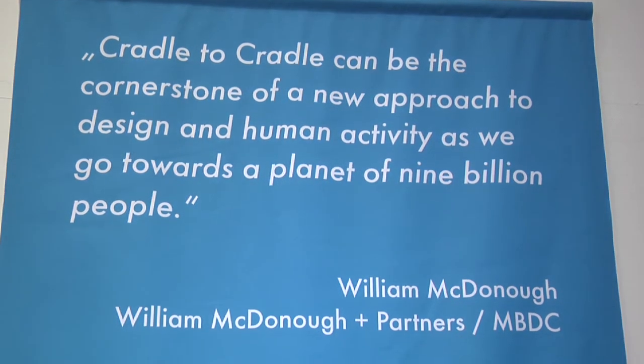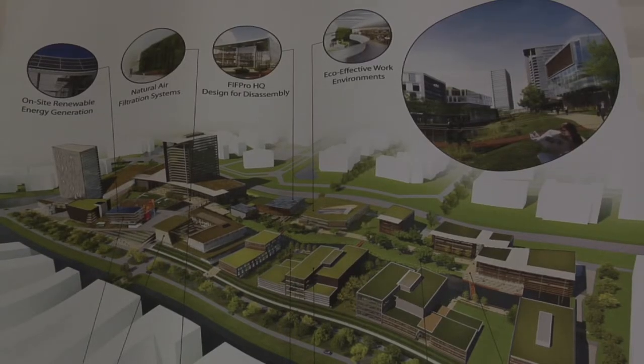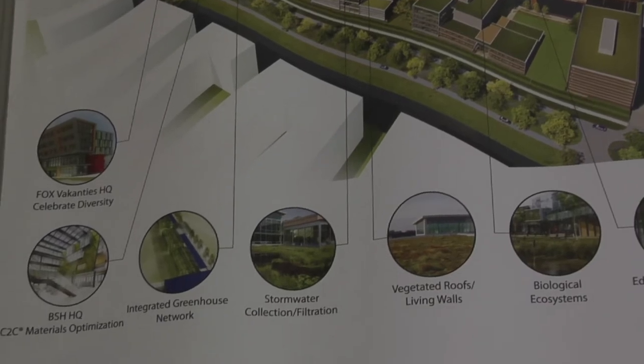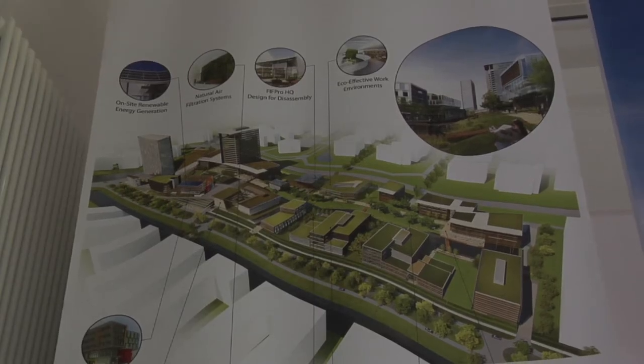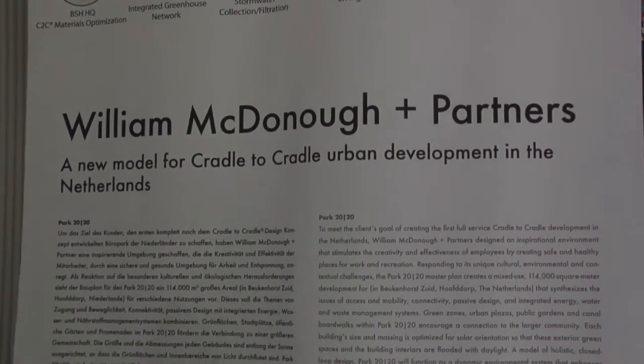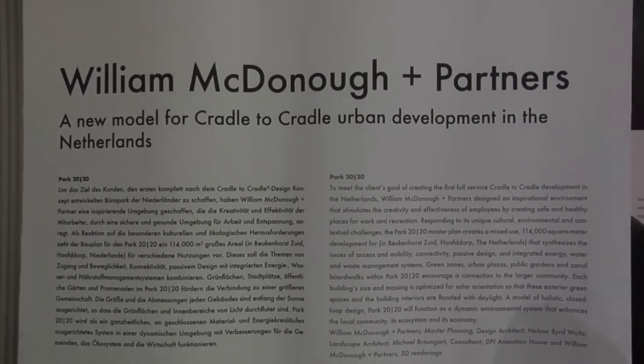Then there's the fabric that Michael and I did — our first chemical design collaboration, done for Rohner and Steelcase. Steelcase came to me and said would you design a fabric collection, and I said I'd do it if we could also design what it is. Michael and his chemist worked with the mill in Switzerland. That product is safe enough to eat, the water coming out of the factory is clean enough to drink, and it was 20% more cost-effective.